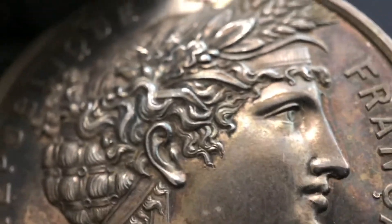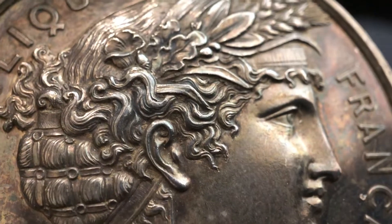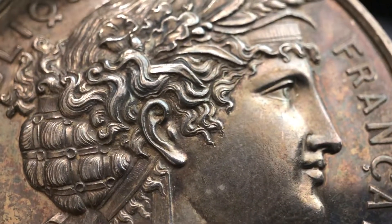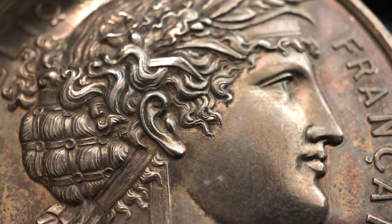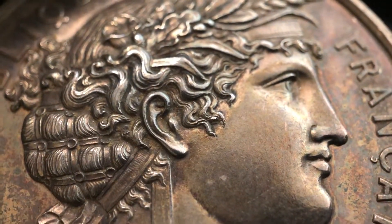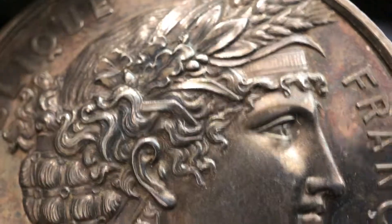I just wanted to share how really beautiful these are and give collectors out there a sense of appreciation for these antique pieces, created by really famous artists and sculptors with very historical significance. Pieces of art you can hold in your hand.